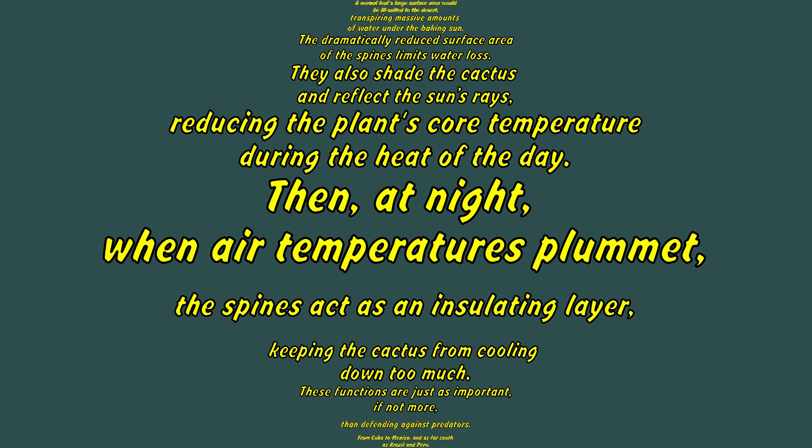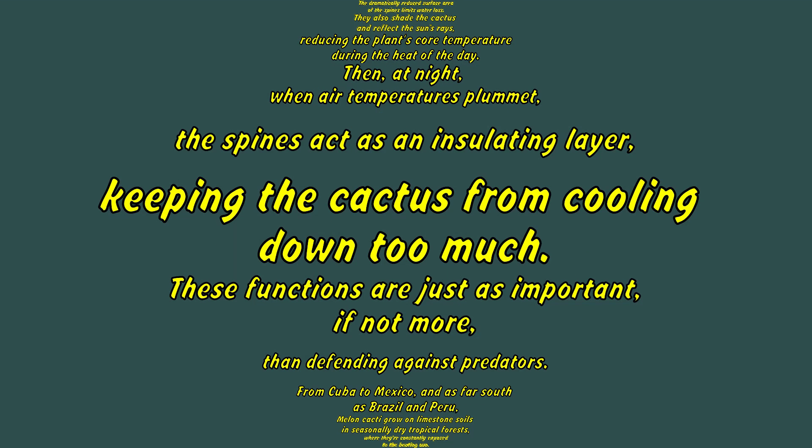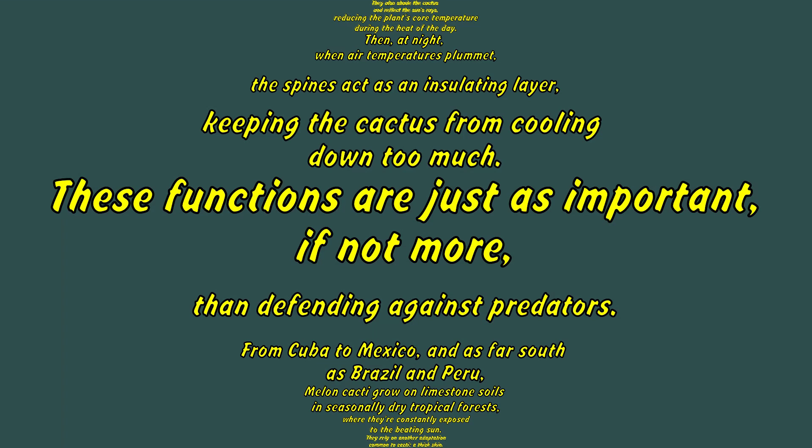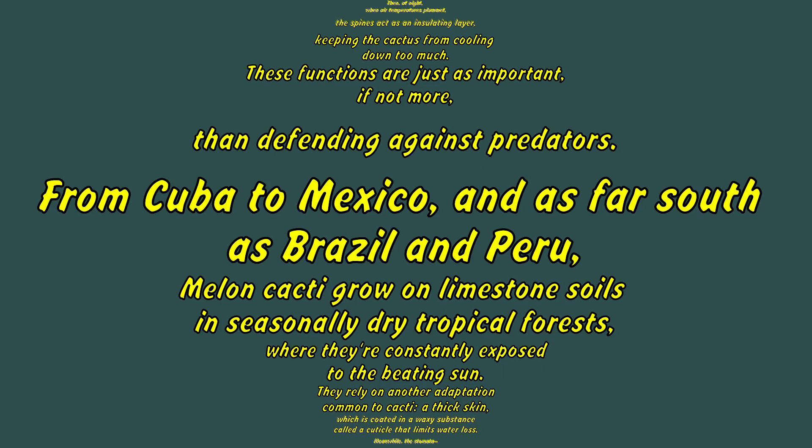Then at night, when air temperatures plummet, the spines act as an insulating layer, keeping the cactus from cooling down too much. These functions are just as important, if not more, than defending against predators.